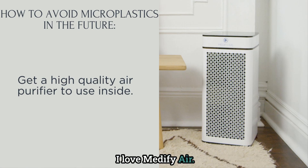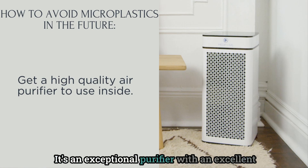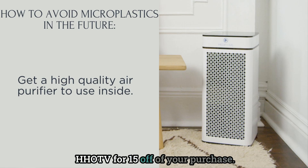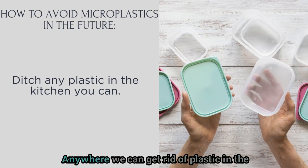You can also invest in a high-quality air purifier to help filter out microplastic particles that are in the dust and in the air. I love Medify Air — this is my purifier of choice after doing a lot of research. It's an exceptional purifier with an excellent filter at a very reasonable price. You can use my coupon code HHOTV for 15% off your purchase.